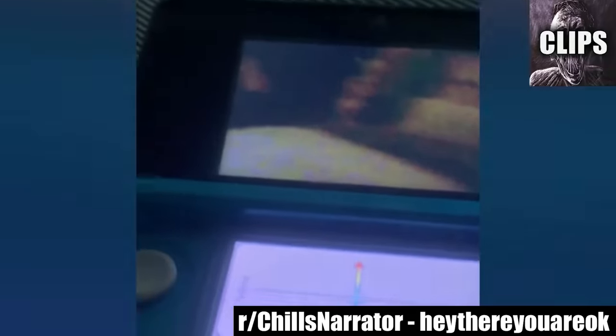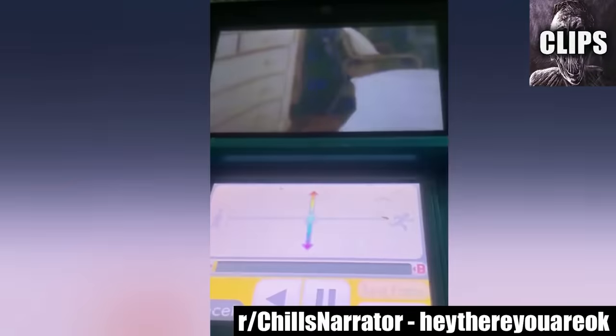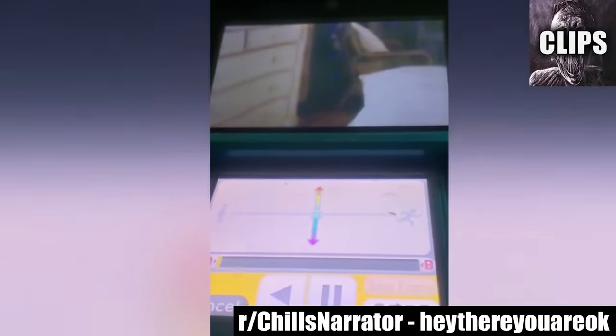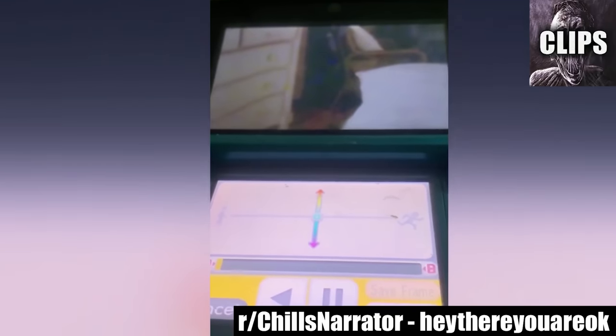Posted to the Chills Narrator subreddit by heythere_you_are_ok, the redditor explains: so I was going through my old 3DS photos for nostalgia. The reason I'm posting on this sub is because I'm not sure if I caught anything in the background. Do you think it's younger me being scared? The video clip shows an empty bedroom.